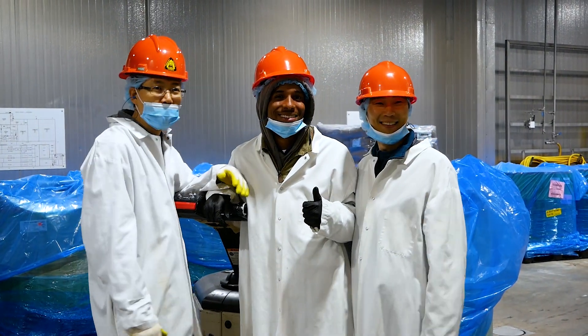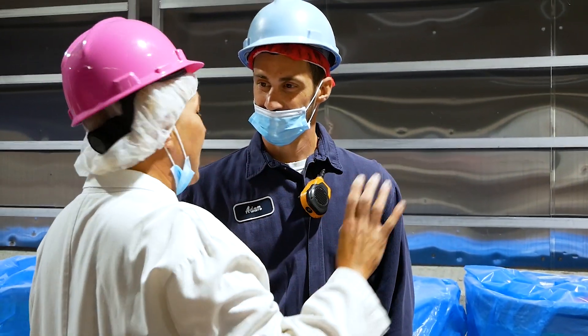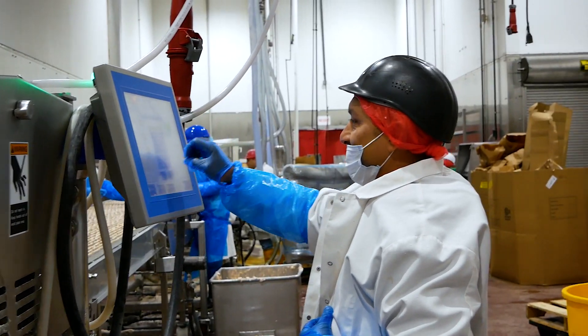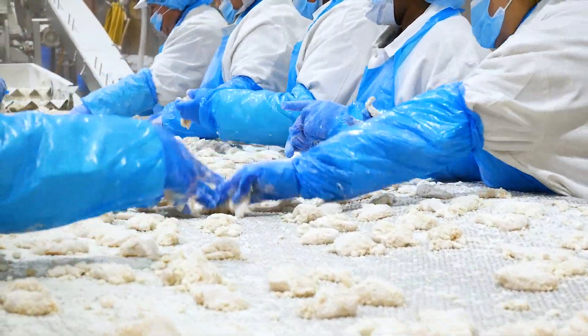Our people tell us they're proud to work for Cook Foods and provide quality meat proteins to hundreds of thousands of families every day through national restaurant chains, vending, schools, hospitals, and convenience stores.